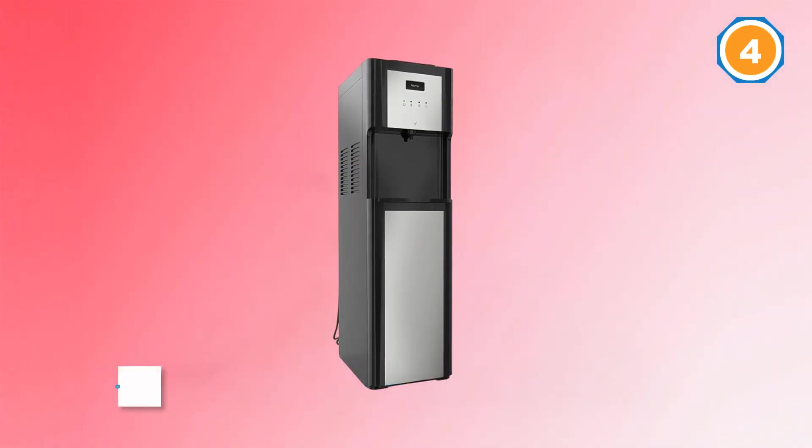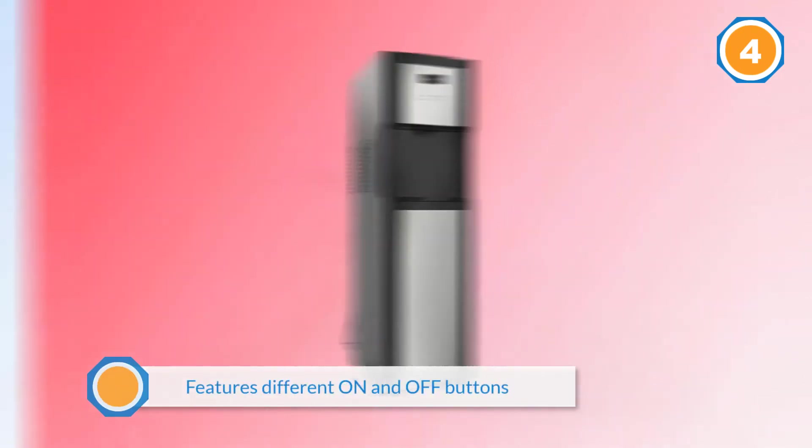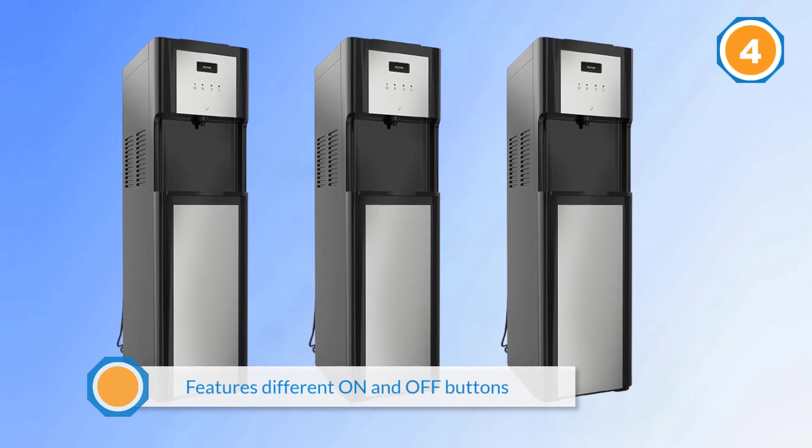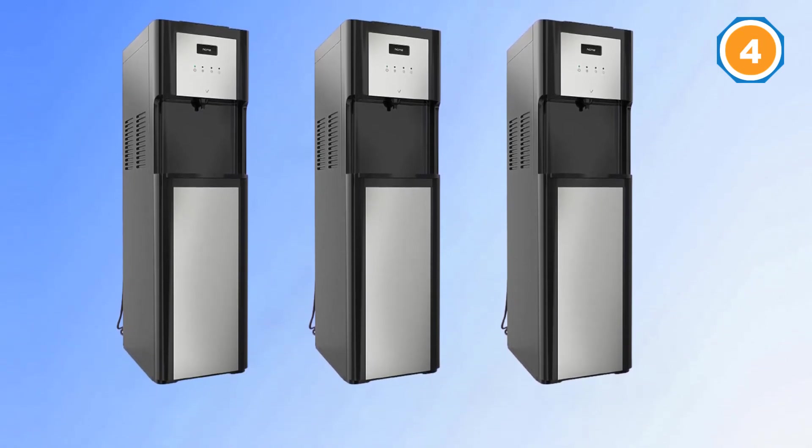You can remove the drip tray with ease when it's full or needs cleaning. The dispenser features different on and off buttons, allowing flexible heating and cooling energy usage to avoid high energy bills. You can easily switch to reusable bottles and save money.